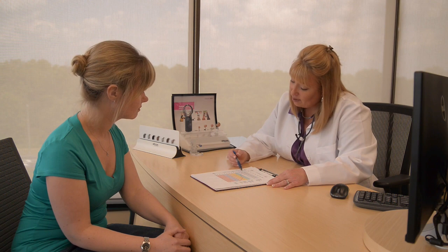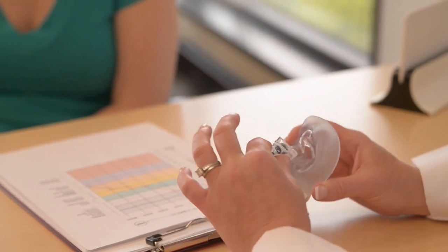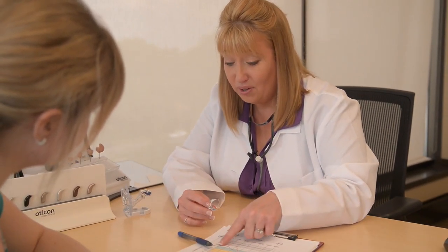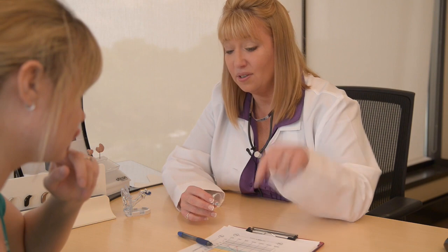Your hearing care practitioner will tell you if you need help with your hearing at this time. Most types of hearing loss can't be treated with medicine or surgery. For approximately 90% of people with hearing loss, hearing aids are the recommended treatment. However, one size does not fit all, so let's talk a little bit about our options. Hearing aids come in a lot of different styles, colors, shapes, and sizes. They come in custom-made in-the-ear hearing aids and lightweight behind-the-ear hearing aids. They will discuss the available hearing aid features and benefits, such as Bluetooth, remote control, telecoils, and volume controls, to help you determine which will best meet your needs.